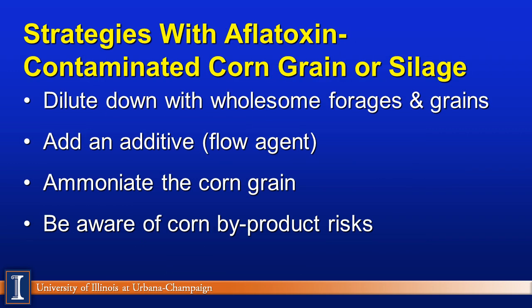If we do have aflatoxin-contaminated corn grain or corn silage — notice the word silage — a number of strategies are possible. The first is to dilute with wholesome forages and grains, such as alfalfa, barley, commercial protein supplements, or soy hulls. Another alternative is to add an additive or flow agent. We could also ammoniate the corn. Be well aware that some corn byproducts can actually raise or bring more aflatoxin into the diet.